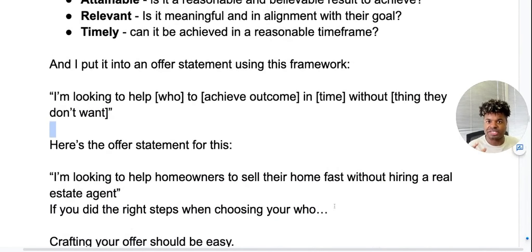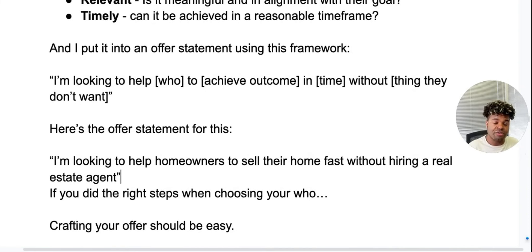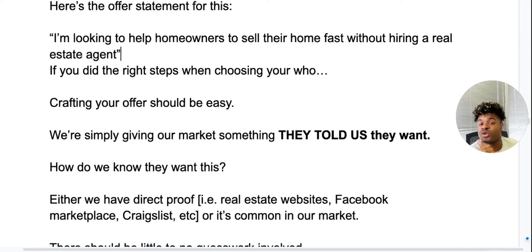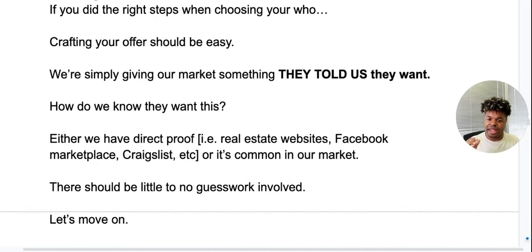Here's the offer statement for what I did: 'I'm looking to help homeowners sell their home fast without hiring a real estate agent.' If you did the right steps when choosing your who, then your offer should be easy — you're simply giving your market what they told you they want. How do we know they want this? Either you have direct proof from real estate websites, Facebook Marketplace, Craigslist, et cetera, or it's just a common thing in your market. There should be little to no guesswork involved.